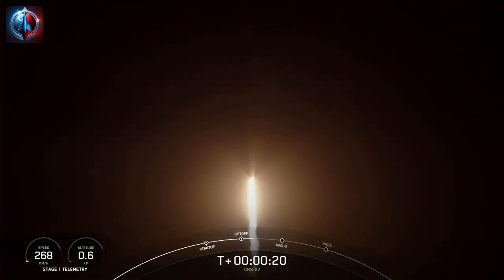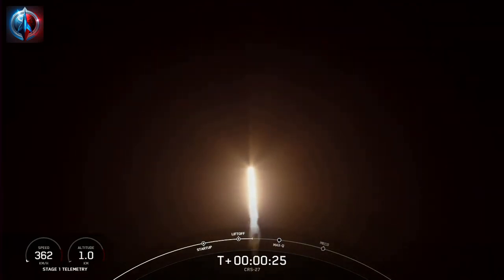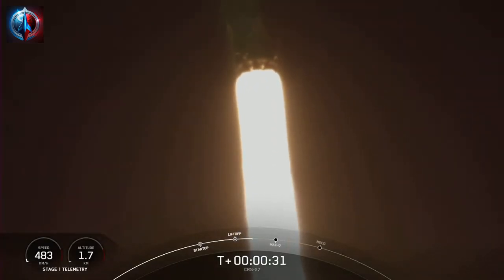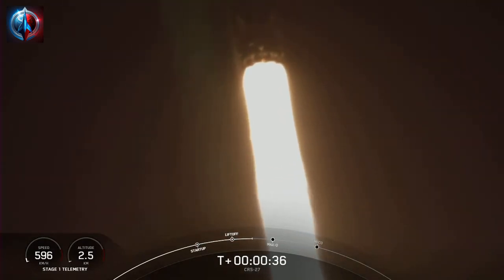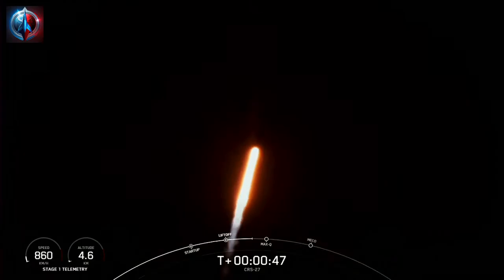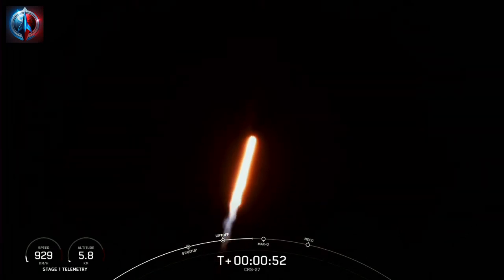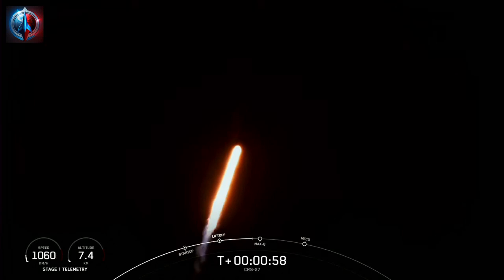Stage 1 chamber pressure is nominal. At T plus 40 seconds, Falcon 9 has successfully lifted off from historic launch complex 39A in Florida. Power and telemetry nominal. We're going up through max Q in about 20 seconds, which is the point of maximum aerodynamic pressure the vehicle will go through during its flight.